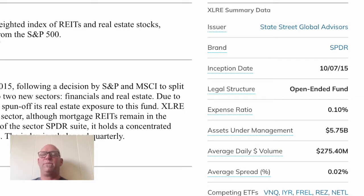SPY was the first ETF ever, back in 1993, and the SPDR series are all different ETFs that concentrate on certain sectors of the S&P 500. The nice thing about them is they're all low cost. As you can see, this has an expense ratio of 0.10%, so basically you're paying ten dollars for every ten thousand dollars you have in this fund per year — super cheap. This fund has been around since October of 2015.